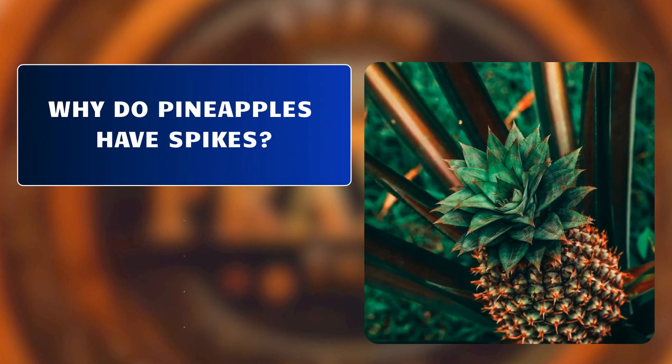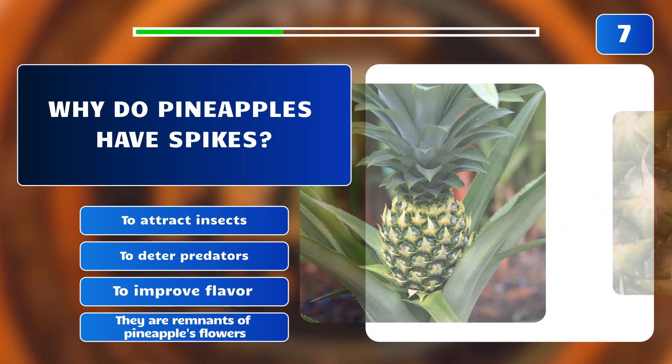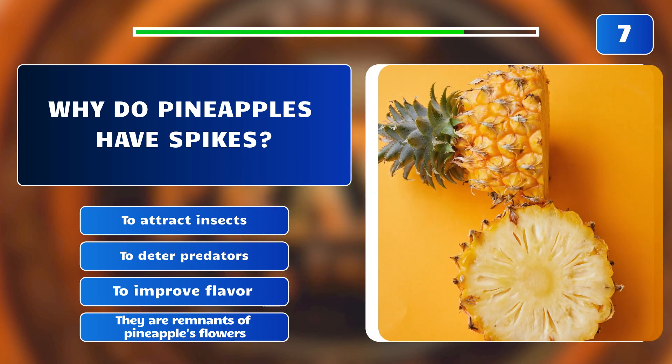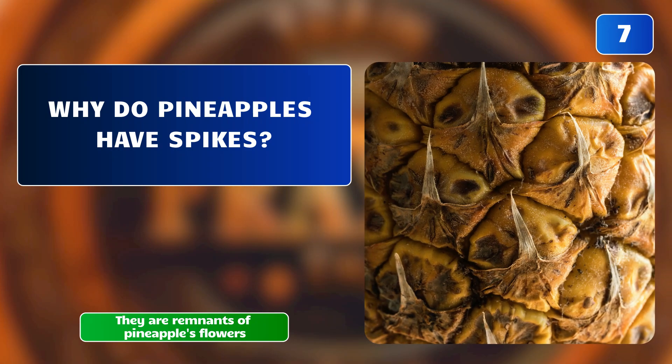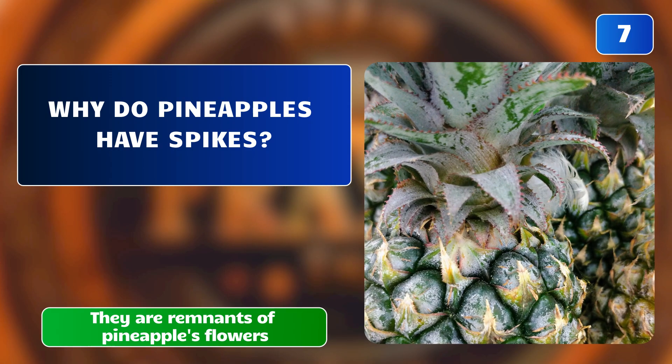Why do pineapples have spikes? To attract insects? To deter predators? To improve flavor? Or are they remnants of the pineapple's flowers? The correct answer is: they are remnants of the pineapple's flowers. The spikes, or eyes, are remnants of the pineapple's flowers and contain reproductive structures.